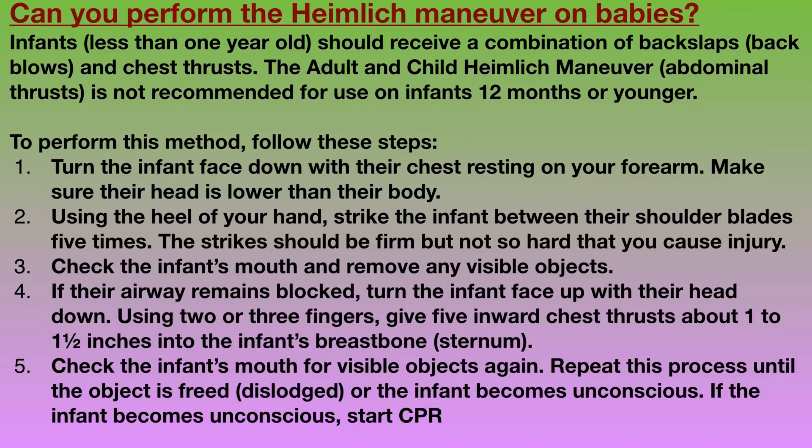Now let's discuss a very commonly asked question: can you perform Hamlet's Maneuver on babies? Infants should receive a combination of back slaps and chest thrusts. The adult and child Hamlet's Maneuver is not recommended for use in infants 12 months or younger.